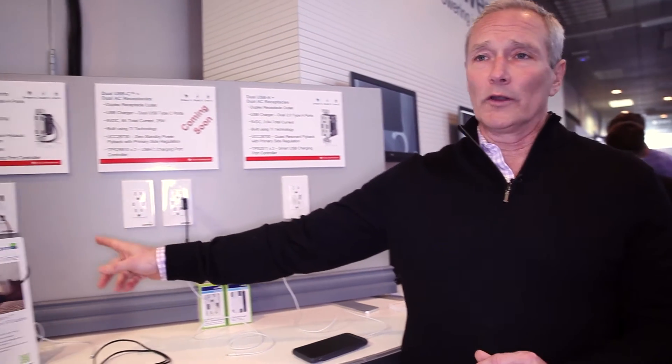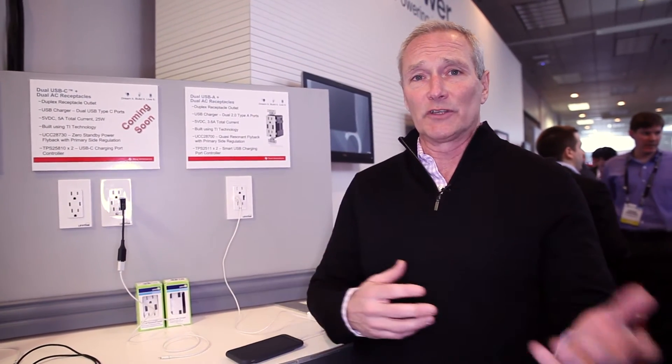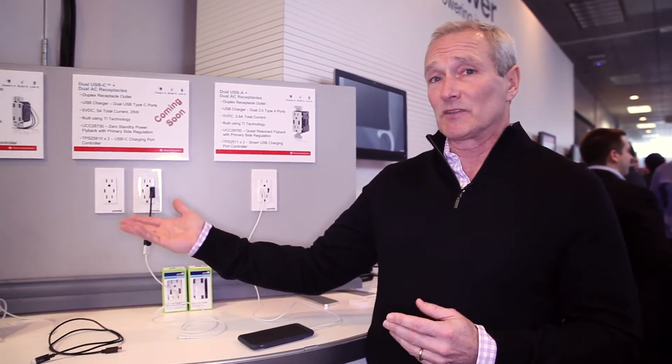We have one quad port, which is four different devices, which is unique in the sense that the device manages the power output to all of the charged devices on the end. The amount of power that goes into each device is determined by the TI chip inside, and it works together in conjunction with the devices to maximize the power output.